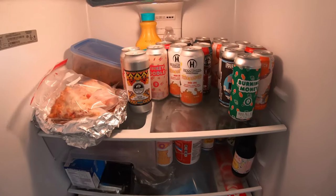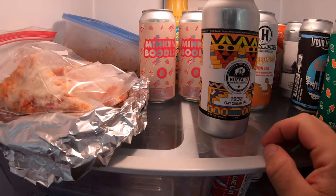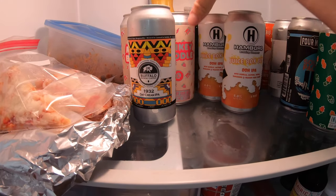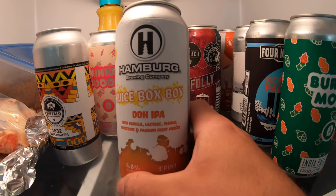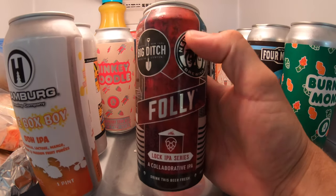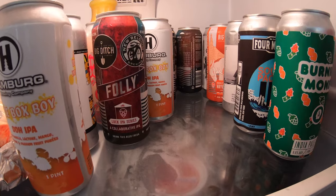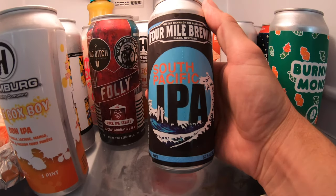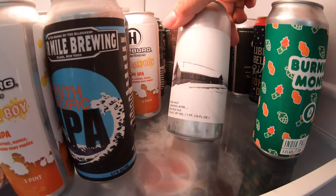Take a look at my refrigerator — I've got the 1932 that we just had on the channel, Minky Boodle from Thin Man back in the cans. I just posted some pictures of them. Another Hamburg release — their Juice Box Boy, a double dry hopped IPA at 8%. We've got Folly, a collaboration with New Belgium, part of their Lock IPA series. We've also got one from Four Miles — their South Pacific IPA.